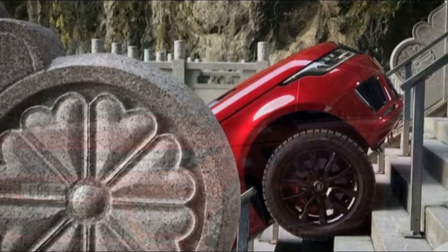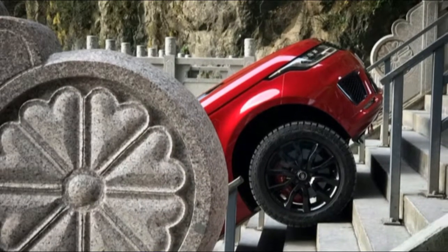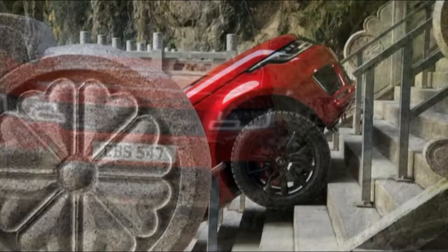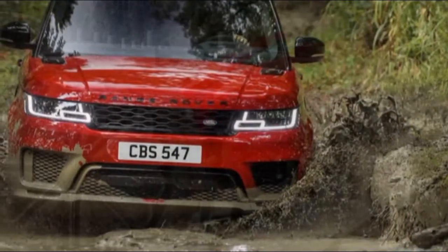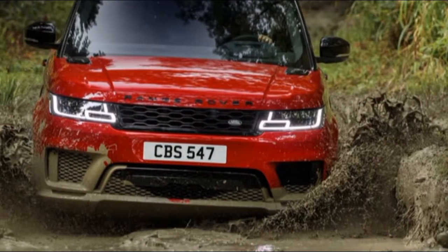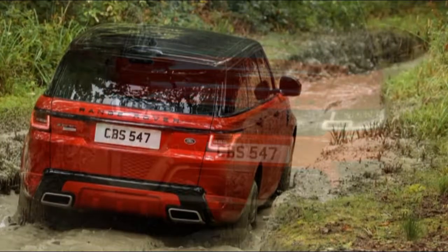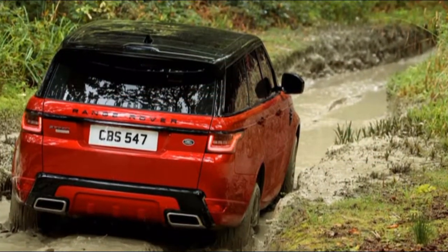Five grown-ups fit all-around okay in the A4, however the decision seats are unquestionably in advance. All models come standard with leather upholstery — a rarity in a segment where most come fitted with manufactured leather — and heated seats are now standard for 2018 on each model.